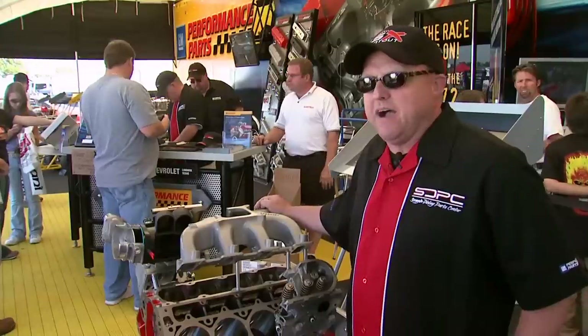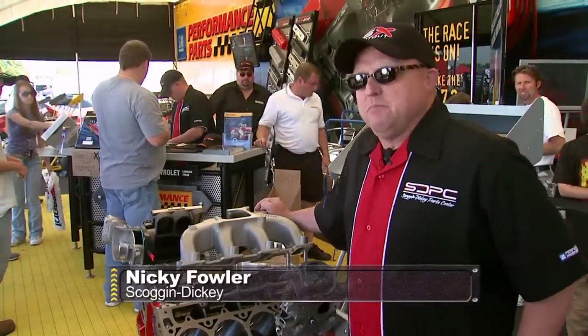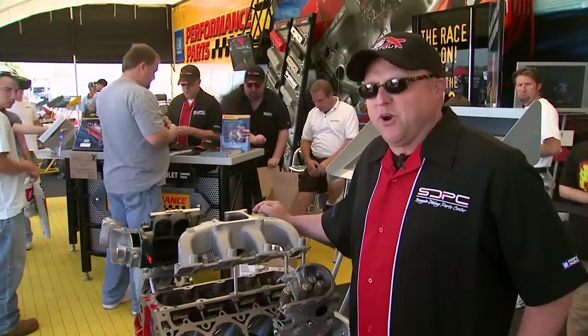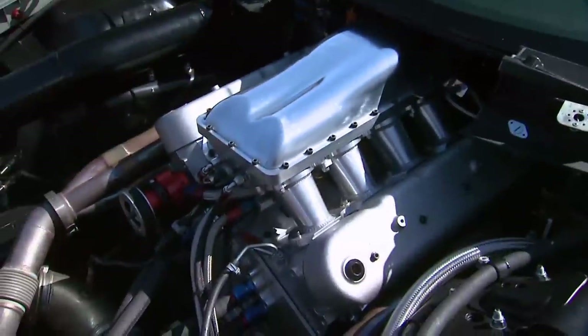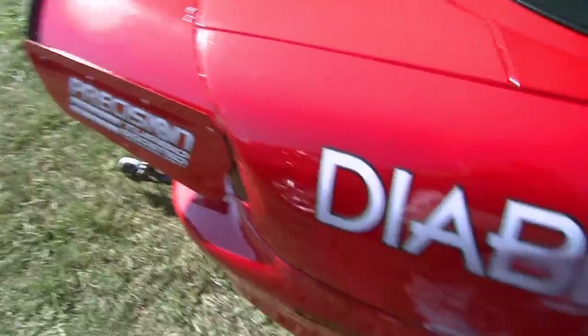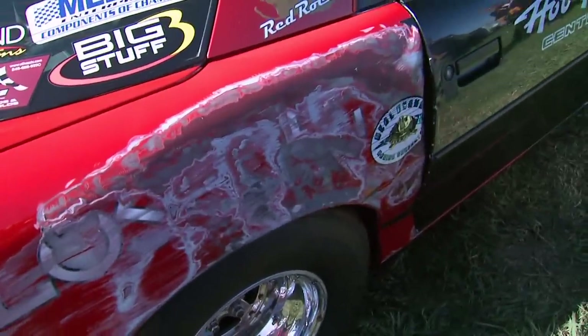It reminds me of being a part of the GM family back in the late 1960s when every word was high performance. Of course, new age high performance doesn't necessarily make racing easy. Just ask the Michigan team behind this 2000 Camaro.